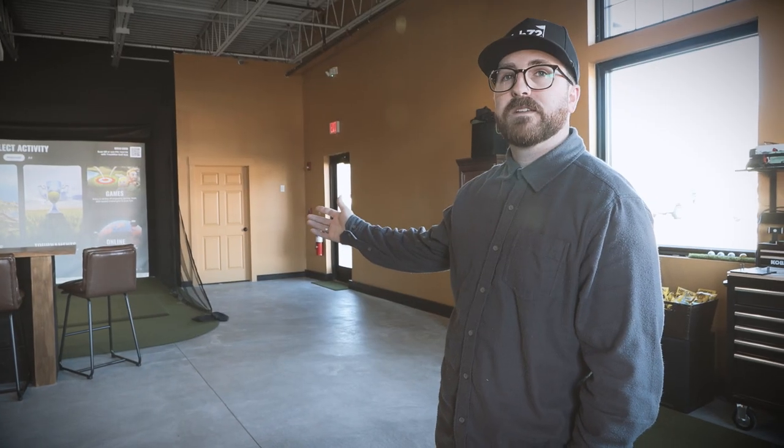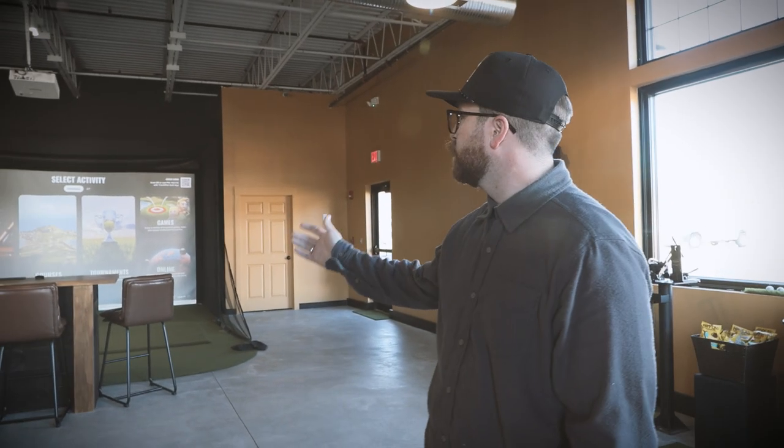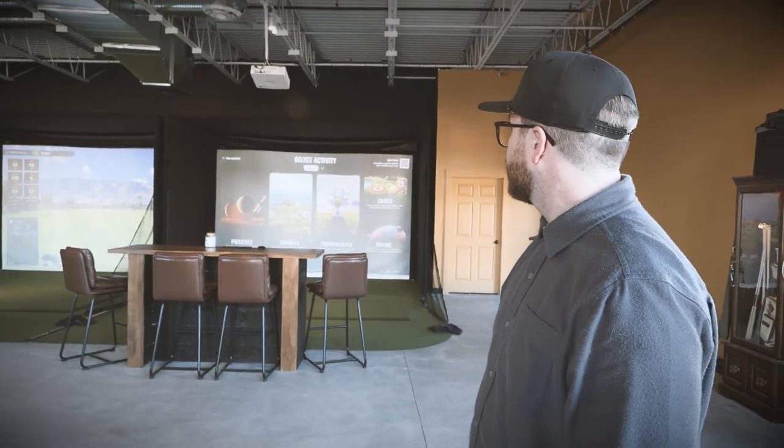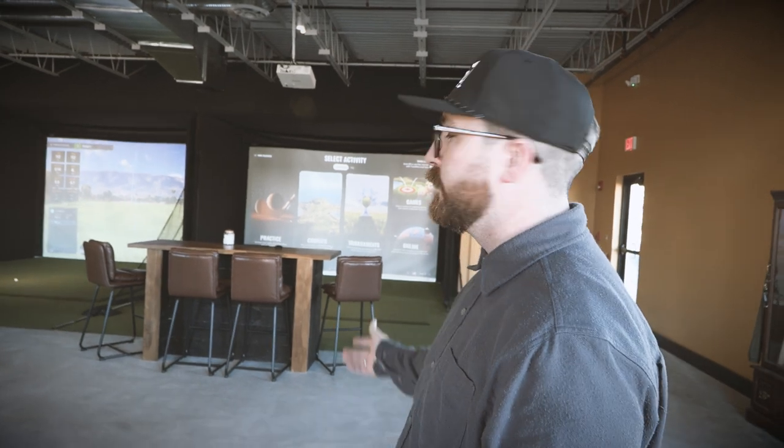It reacts like real turf — it's going to feel like you're actually hitting outside. We have four TrackMan Bay simulators. You can come play a round, work on the driving range. There's a short course, games for kids, and online games you can play against people all across the world.